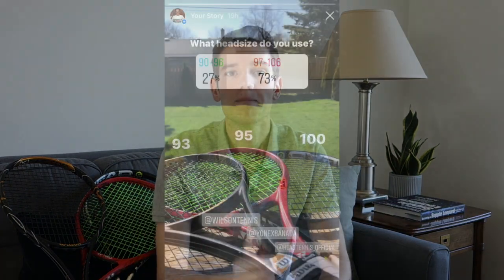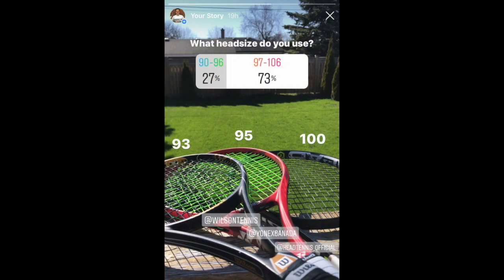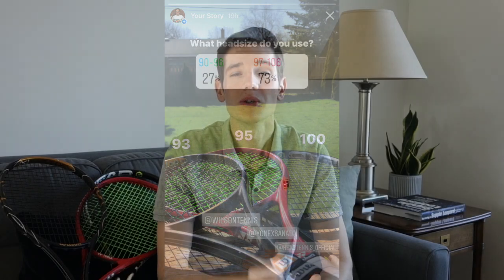I even conducted an Instagram poll to see what most people are using, and the results are right here. As you can see, most people are using rackets above 95 square inches, putting them in the mid-plus category, and we can see that's also happening on the pro tour.